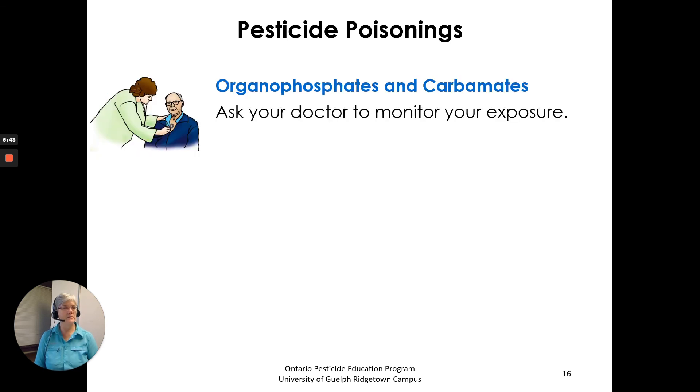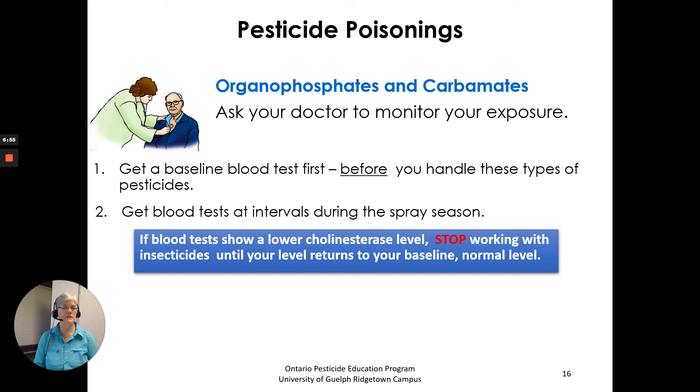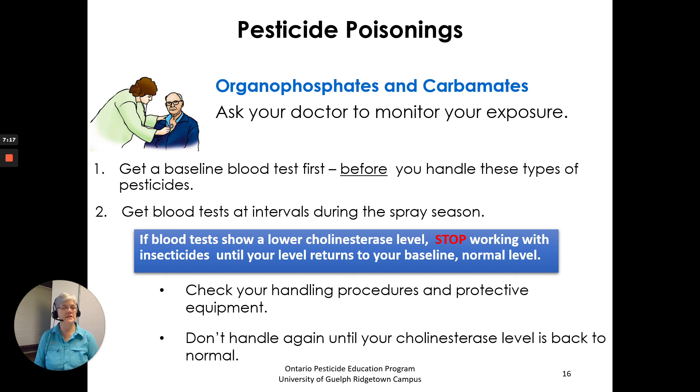Ask your doctor to monitor your exposure. Have a baseline test done, then later in the season as you use the products, get your blood tested at intervals. If blood tests show a lower cholinesterase level, stop working with insecticides until your level returns to your baseline or normal level — that baseline level will be different for everybody. So it's important to get that baseline normal level for yourself. Check your handling procedures and protective equipment, and don't handle again until your cholinesterase level is back to normal.